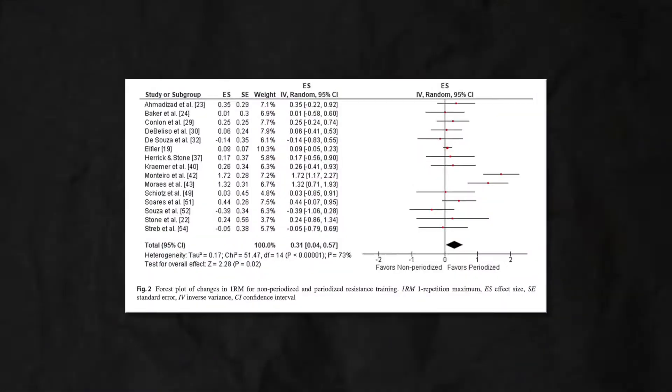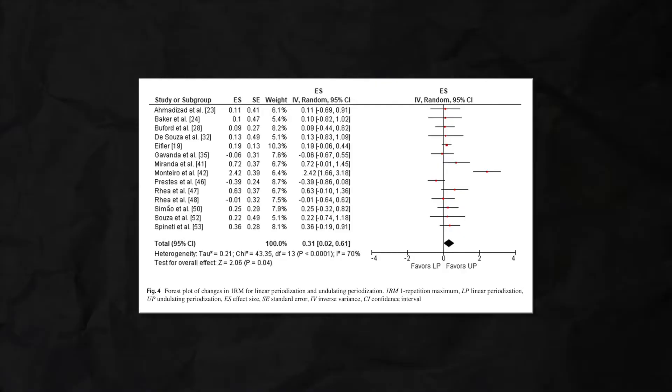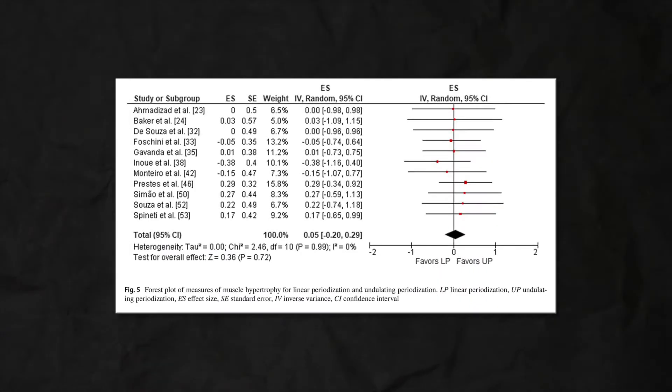What did they find? They found that periodizing training led to greater 1RM strength gains compared to not periodizing. The difference was relatively small, but there was a difference. Additionally, participants saw greater gains in their 1RM strength when they used undulating periodization as opposed to linear periodization. So it seems that periodizing your training does appear to lead to more 1RM strength gains, and that undulating periodization may be better for strength gains than linear periodization. To briefly touch on muscle growth: there were no differences in muscle growth whether you periodize your training or not. Therefore, for muscle growth, the effect of periodization probably isn't something to consider too closely.